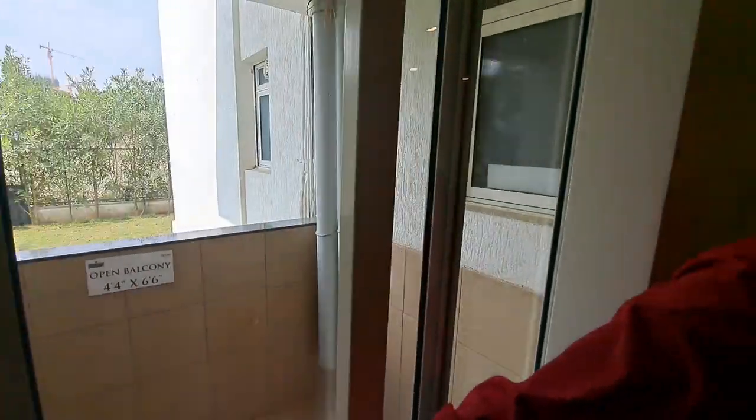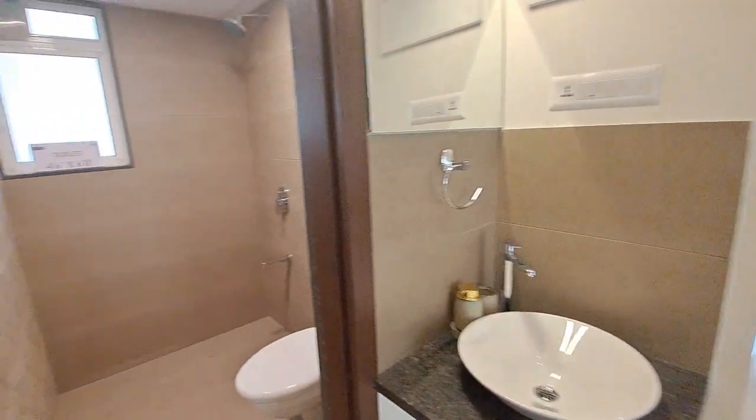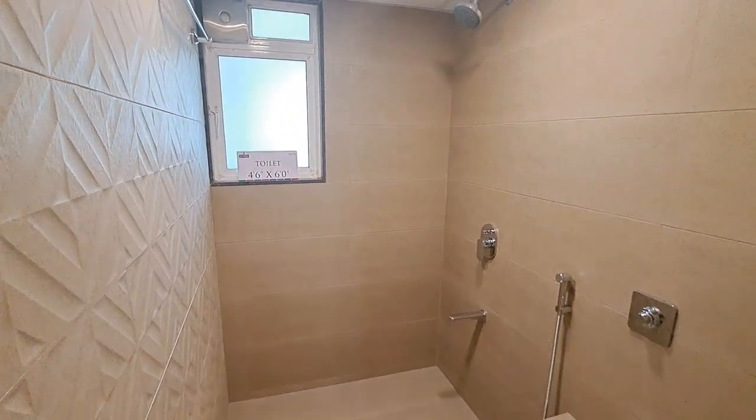This is your open balcony attached to your kitchen and it provides more sitting area. This is your common wash basin by Kohler, and this is your common powder room where all fittings are by Kohler.